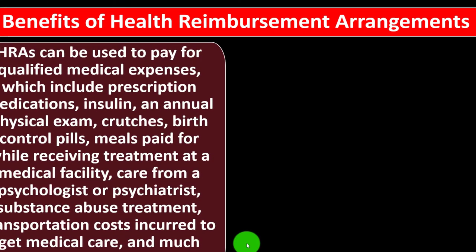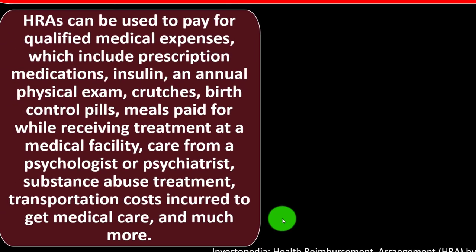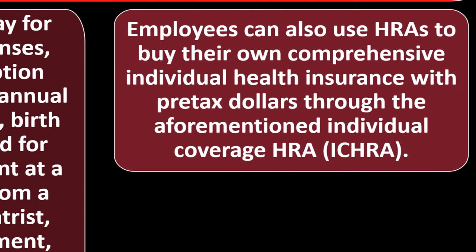Benefits of Health Reimbursement Arrangements: HRAs can be used to pay for qualified medical expenses, which include prescription medication, insulin, an annual physical exam, crutches, birth control pills, meals while receiving treatment at a medical facility, care from psychologists or psychiatrists, substance abuse treatment, transportation costs incurred to get medical care, and much more. Employers can also use HRAs — specifically the Individual Coverage HRA (ICHRA) — to help employees buy comprehensive individual health insurance with pre-tax dollars.